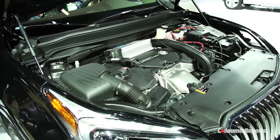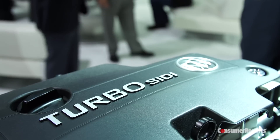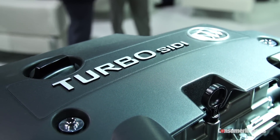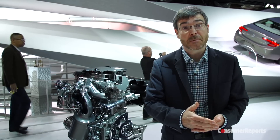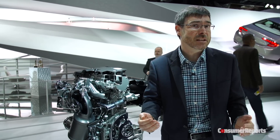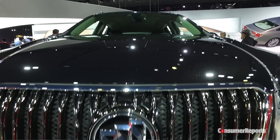Power for the Envision comes from a 2-liter turbocharged four-cylinder. We were pretty impressed with this engine when we tried it out recently in a redesigned Chevy Malibu. However, unlike the Malibu, the Envision only comes with a six-speed automatic rather than the more recently developed eight-speed automatic. Many of the competitors in this class have an eight or even a nine-speed automatic.